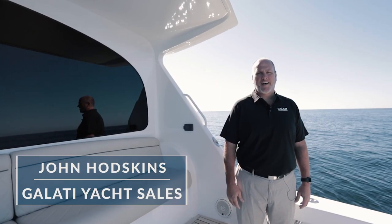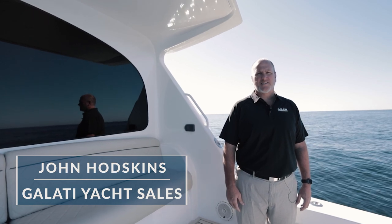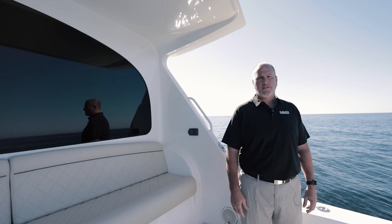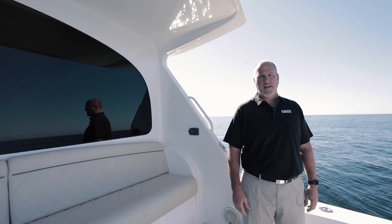Hello, my name is John Hodgkins with Galati Yacht Sales in Destin, Florida. Welcome aboard the newest member of our used fleet, a 2018 44 Convertible by Viking.